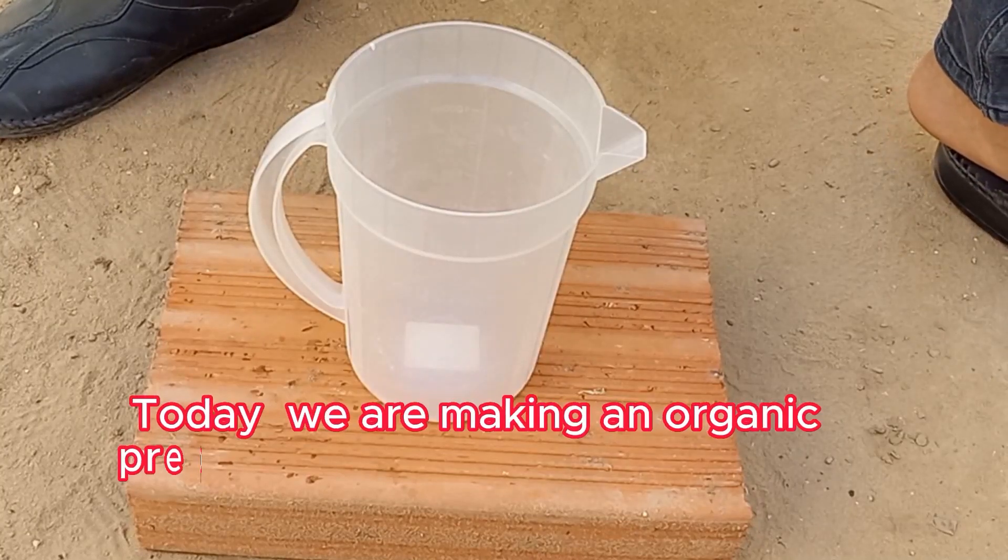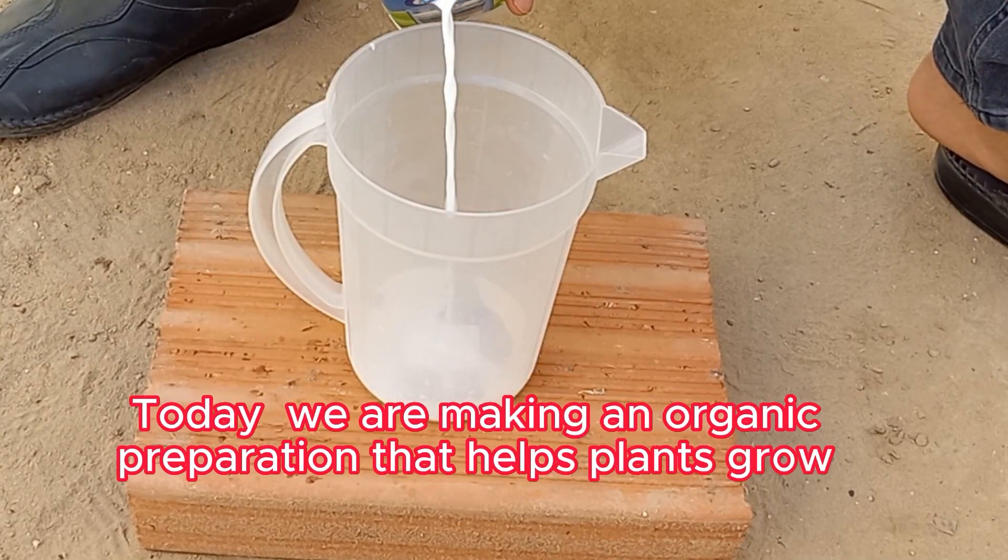Today we are making an organic preparation that helps plants grow faster and protect your crops from pests.